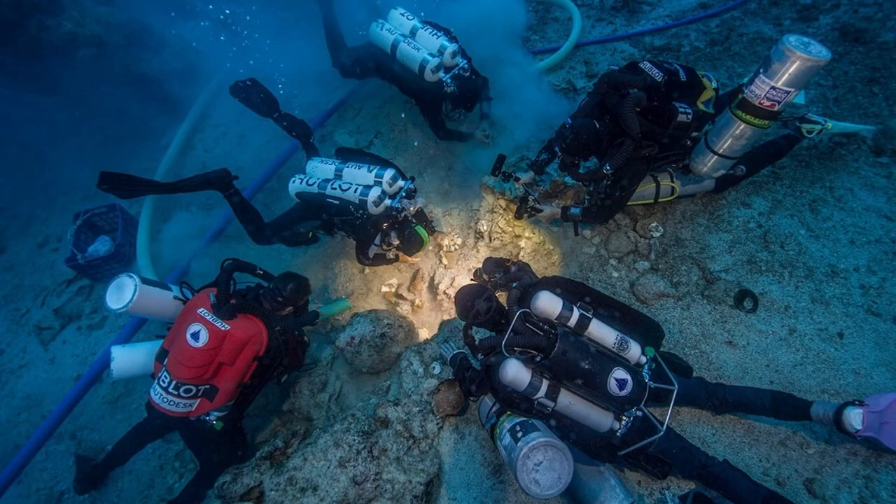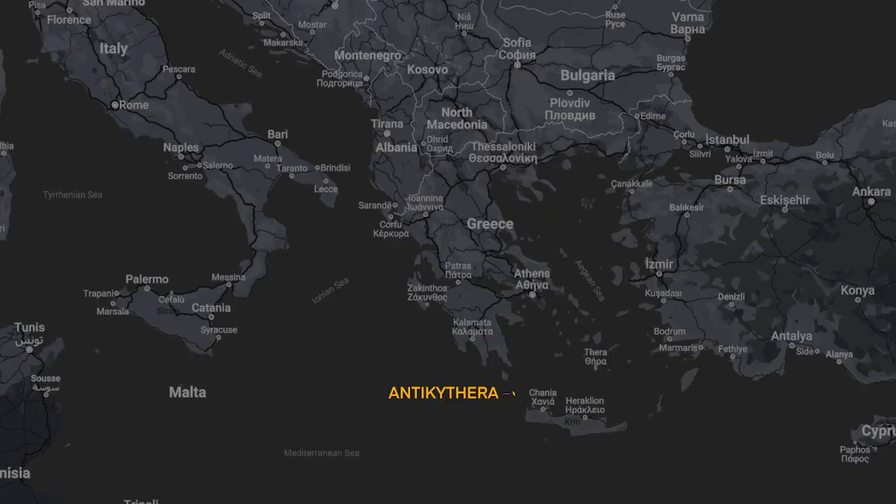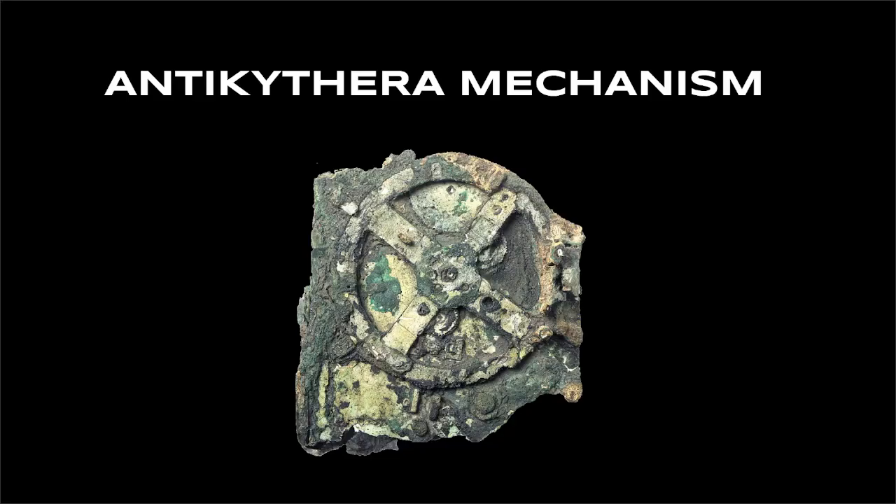This is the site of a shipwreck off the coast of Antikythera, Greece. In 1901, there were two sponge divers exploring the area. They not only found the shipwreck, but they also found what we know as the world's oldest computer — the Antikythera Mechanism.